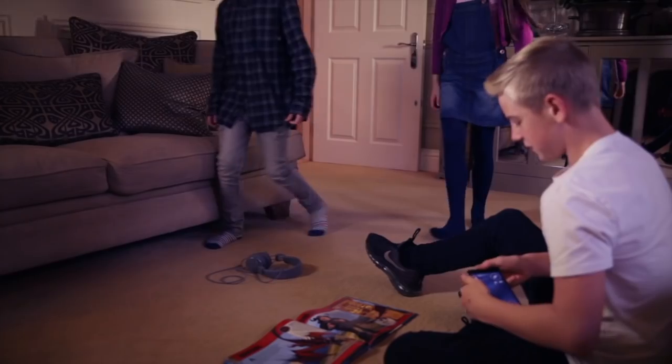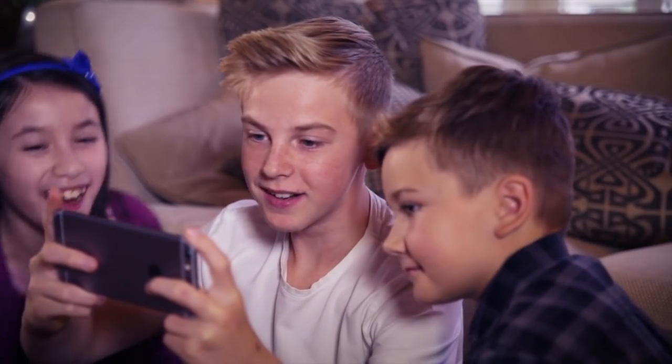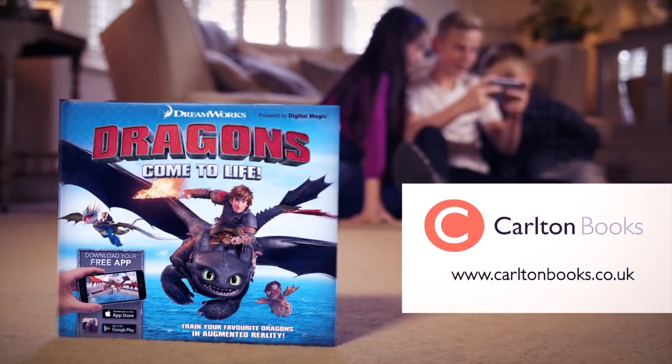You can take photos as you train the Dragons, then share your pictures with family and friends. DreamWorks Dragons Come to Life, powered by DigitalMagic.